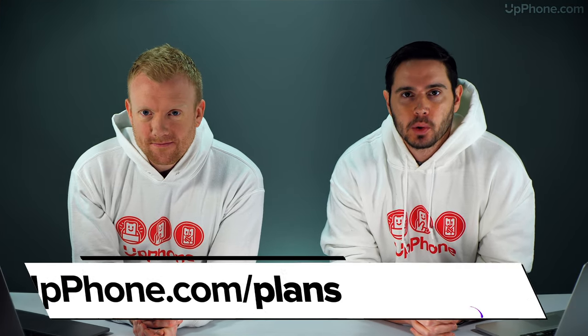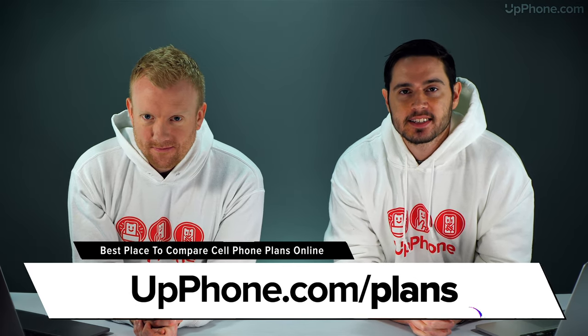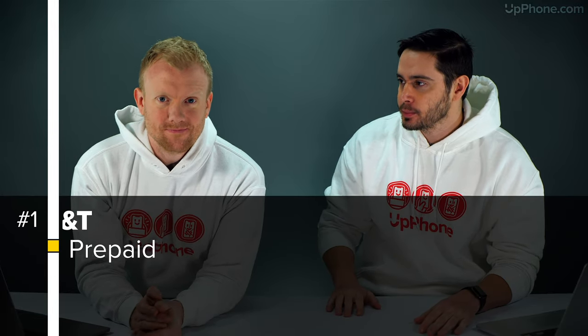Hey, everybody. David and David here from payitforward.com and upphone.com. In this video, we're going to tell you about the best cell phone plans of March 2020, starting with our favorite plan right now, the AT&T prepaid.